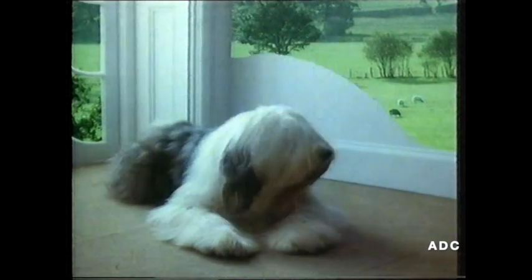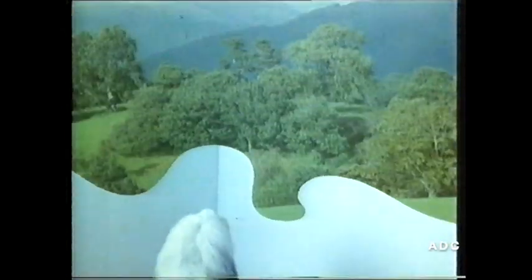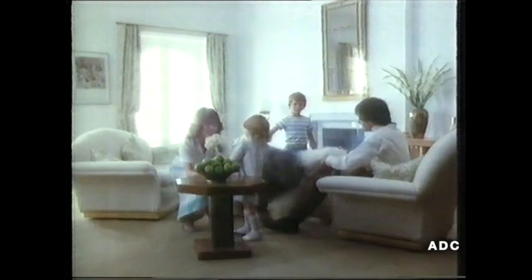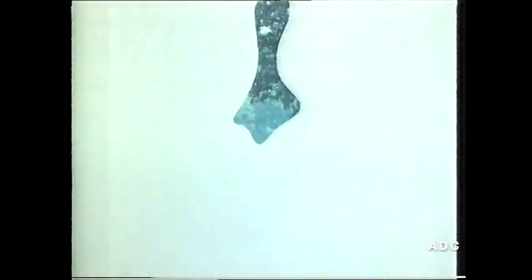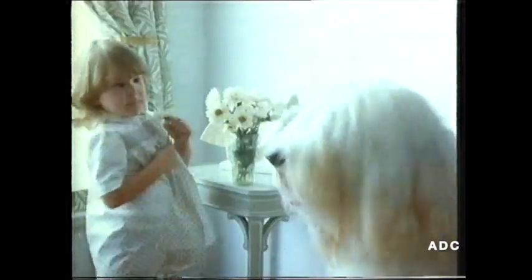Imagine a perfect white. Imagine a white that covers beautifully. Why imagine? ICI have created a white with molecules that lock together to bring you a perfect finish. The light up your life white of Dulux. Silk white, matte white. Trust Dulux to cover beautifully.